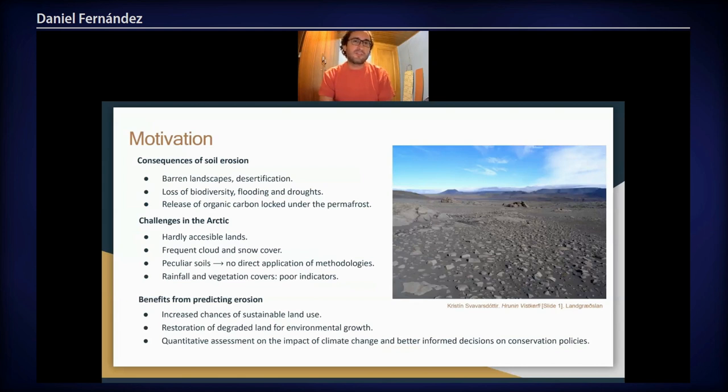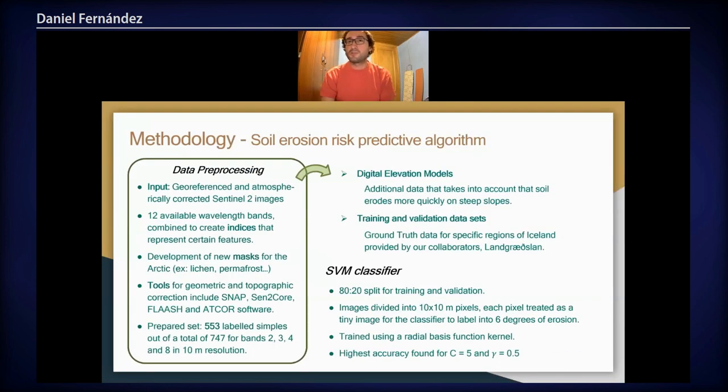The Arctic comes with its own set of challenges because it's a hardly accessible place. It's frequently covered in snow and clouds, so remote sensing becomes difficult, and the methodologies that have proven to be successful in other regions of the world cannot be straightforwardly generalised to the Arctic because of its peculiar soils and the fact that vegetation covers are not a good indicator. The methodology that we are following so far uses a Support Vector Machine (SVM) classifier.